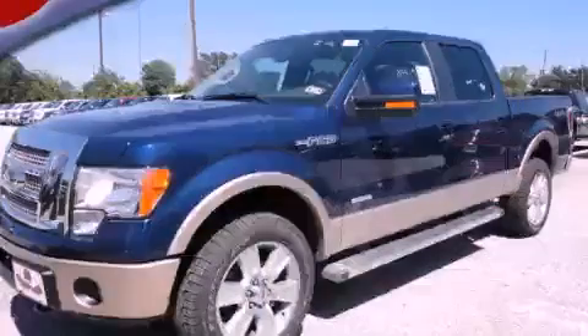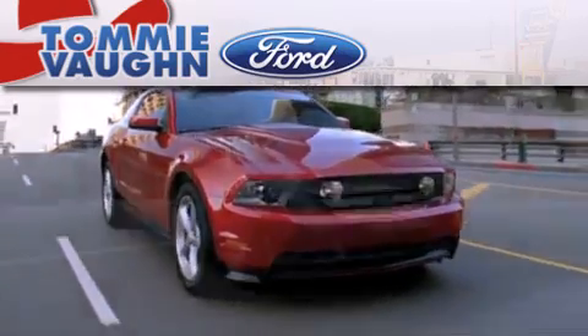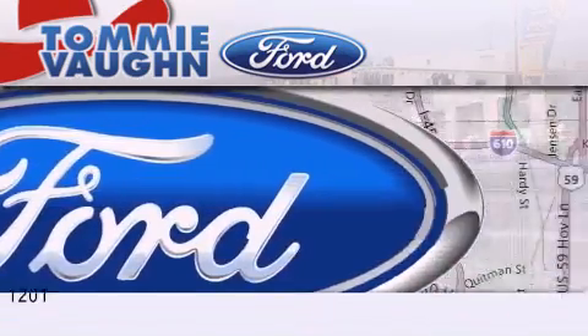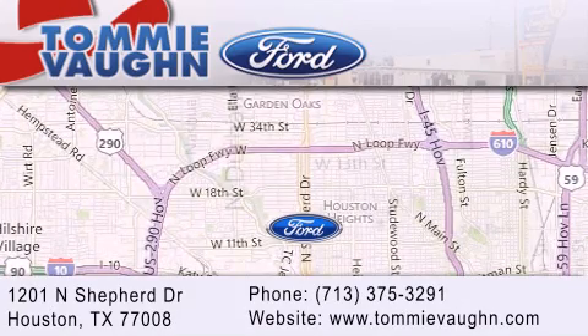Stop by today and test drive this automobile for yourself. Thank you for considering Tommy Vaughn Ford for your next luxury vehicle. If you have any questions, please visit our website, give us a call, or stop by our dealership, located at 1201 North Shepard Drive in Houston.